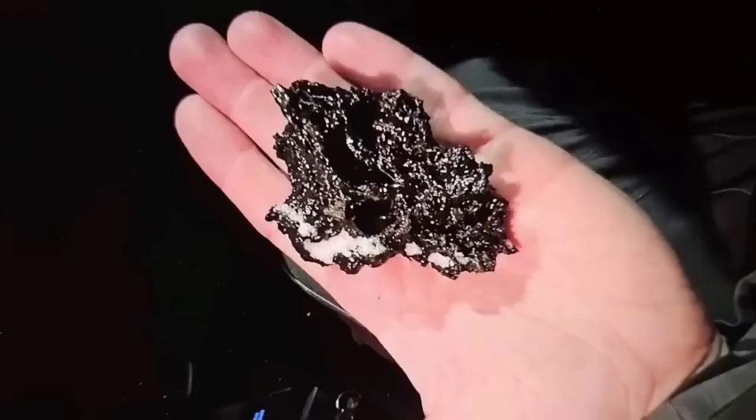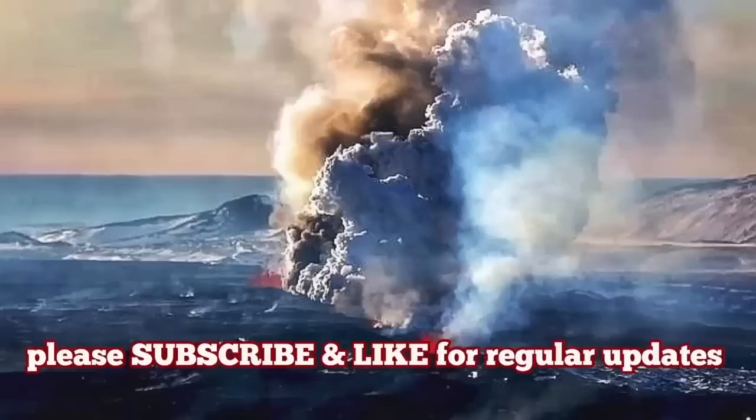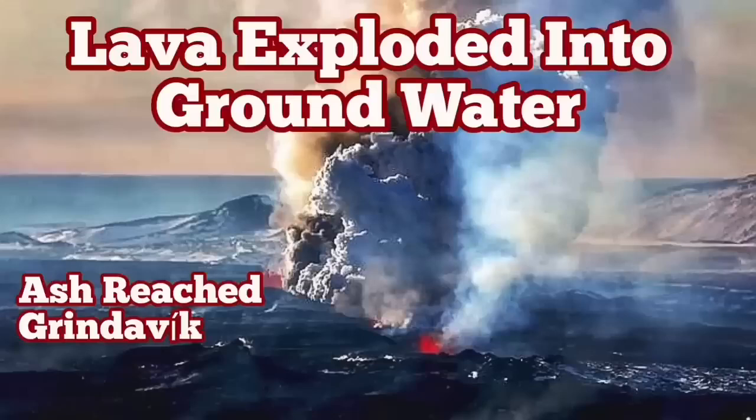These are practically pieces of vesiculated, bubbled lava basalt. I have several videos about what happens when lava reaches the sea or comes in contact with water. Watch them please.